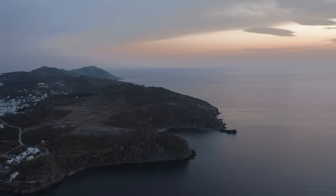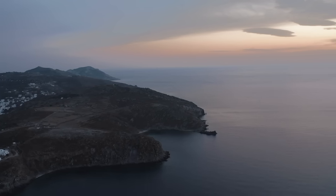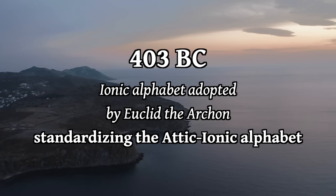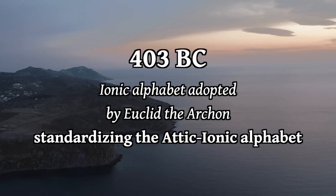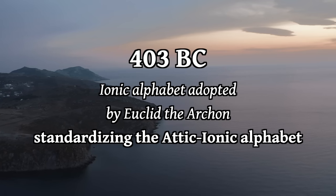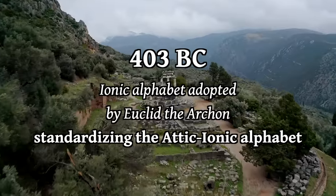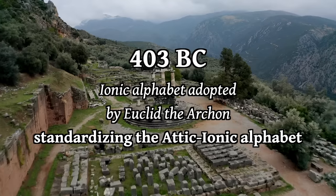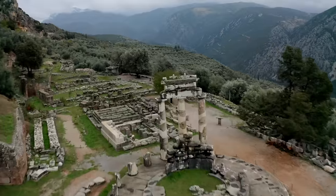The really cool part about Boeotian is how it spells its own words. At the end of the 5th century BC, in 403 BC, Euclid the Archon of Athens adopted the Ionic alphabet as the standard writing system of Attic. The prestige of Attic spread this standardized Attic-Ionic orthography across all of Greece, so other dialects used its letter values to write their own inscriptions from that point forward.